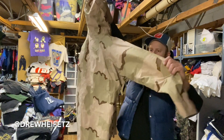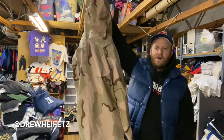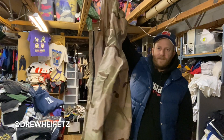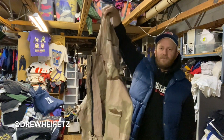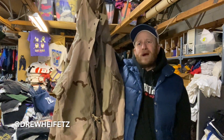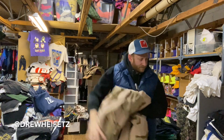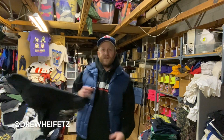US Army desert pattern Vortex jacket. These Gore-Tex pieces are some of the better military items you can get — more kind of really wearable and functional. Usually you get them in woodland pattern but the desert is a nice change.